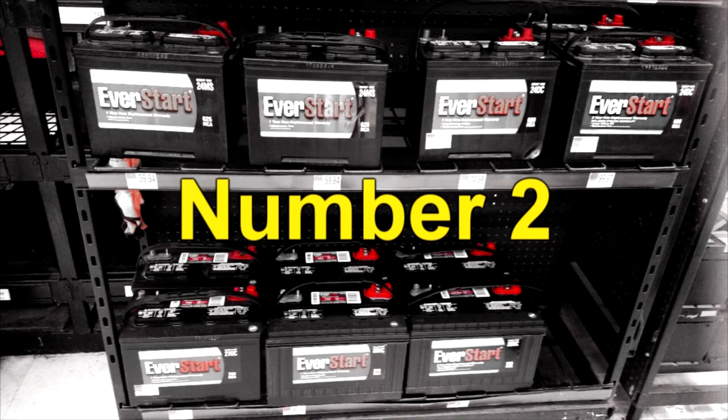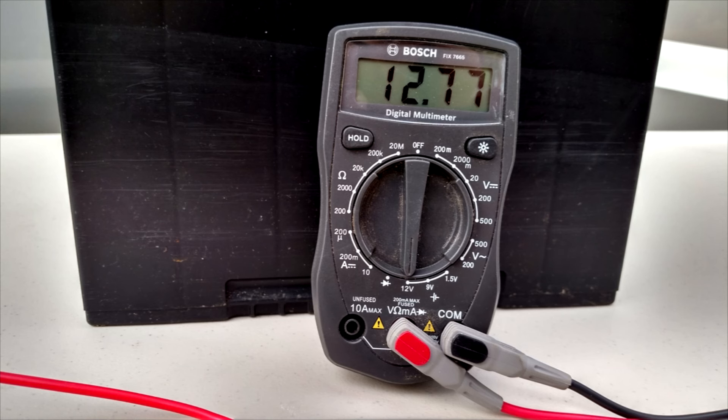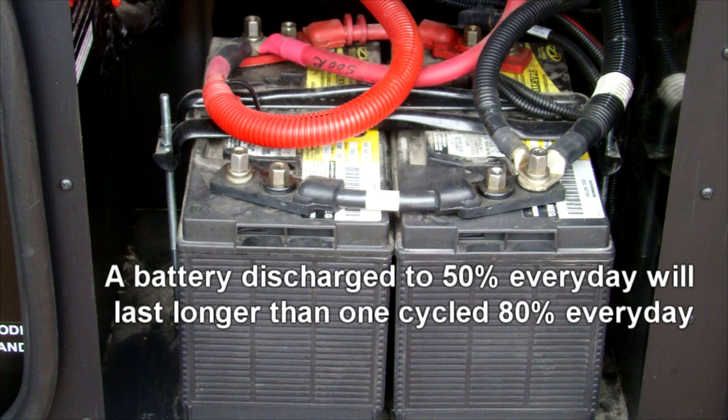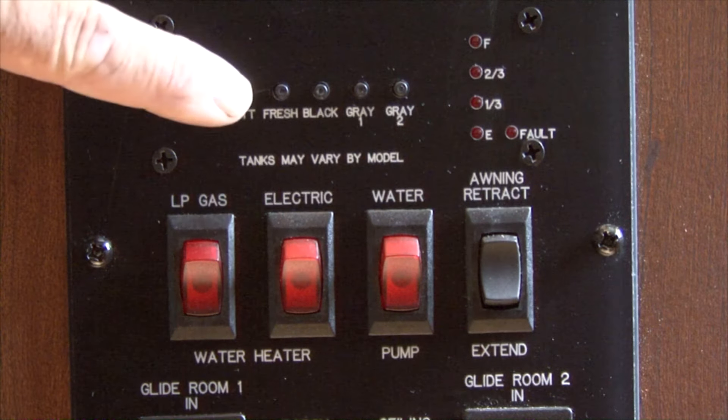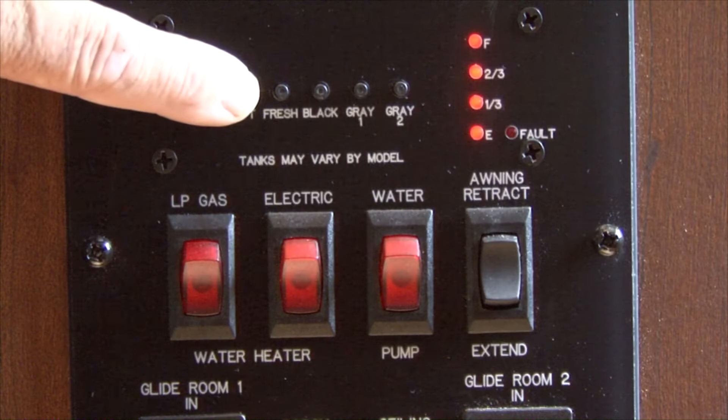Number two: reducing a battery's depth of discharge will increase the life of the battery. A battery discharged to 50% every day will last longer than a battery cycled to 80% every day. So in addition to recharging a discharged battery in a timely manner, reducing the amount it is discharged or cycled is helpful too.